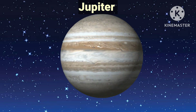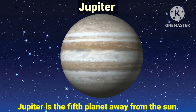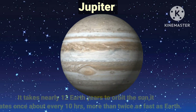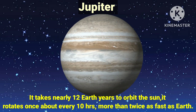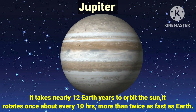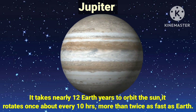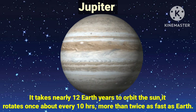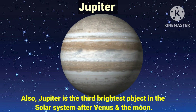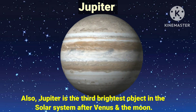Jupiter is the fifth planet away from the sun. It is the largest planet in the solar system. It takes nearly 12 Earth years to orbit the sun, and it rotates once about every 10 hours — more than twice as fast as Earth. Also, Jupiter is the third brightest object in the solar system after Venus and the Moon.